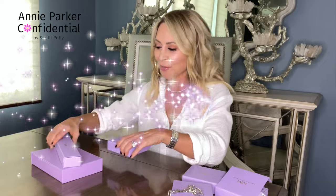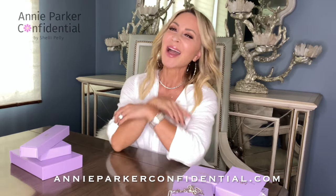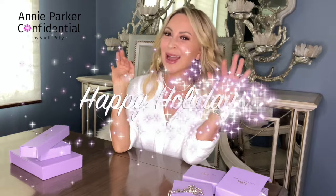I'm really happy with it. If you guys order it and you love it as much as I do, give me a comment below — let me know what you think about it. For all things wellness, style, beauty, fitness, and healthy living, subscribe to my channel, visit me on the blog, AnnieParkerConfidential.com, and I'll see you on the blog. Happy holidays, guys.